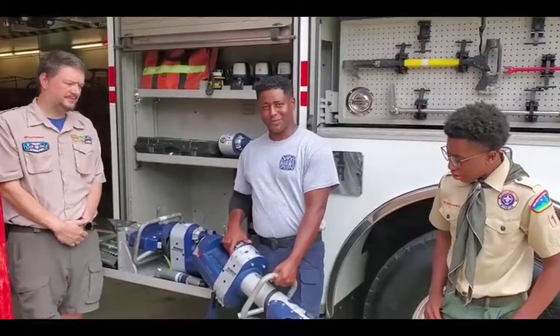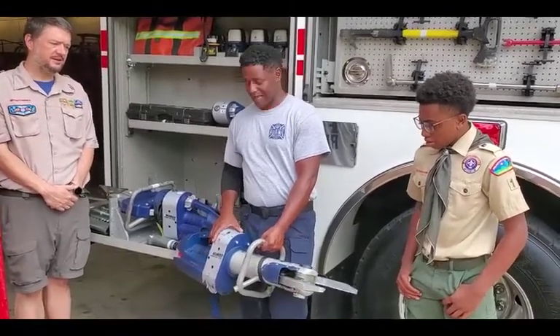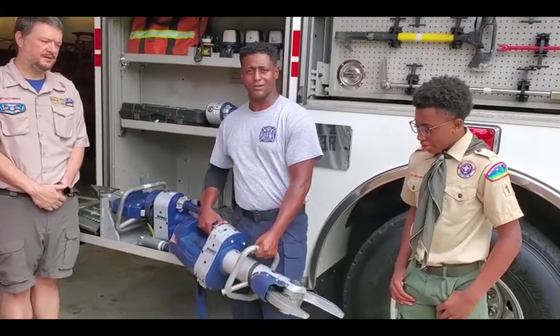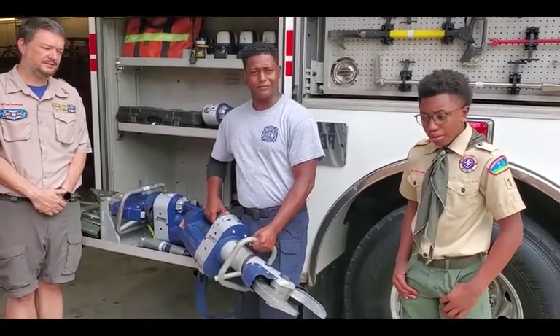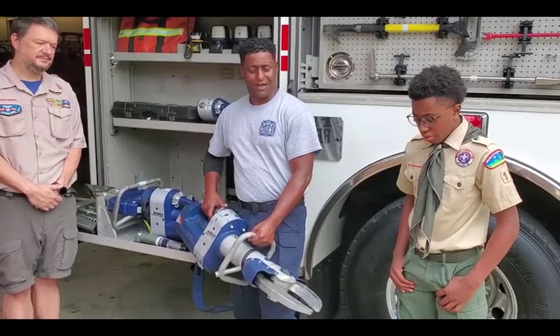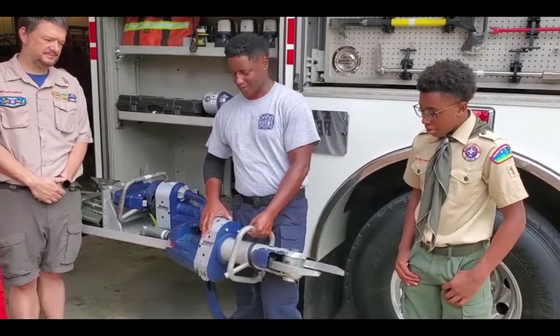What I'm holding here — some people call these the Jaws of Life — but these are the cutters, and they're like a big pair of scissors. If we need to cut a car or some metal to free someone, we just pick this up, close it down until it bites on something and cuts it, and then we can open it back up. These are a big pair of scissors for us.